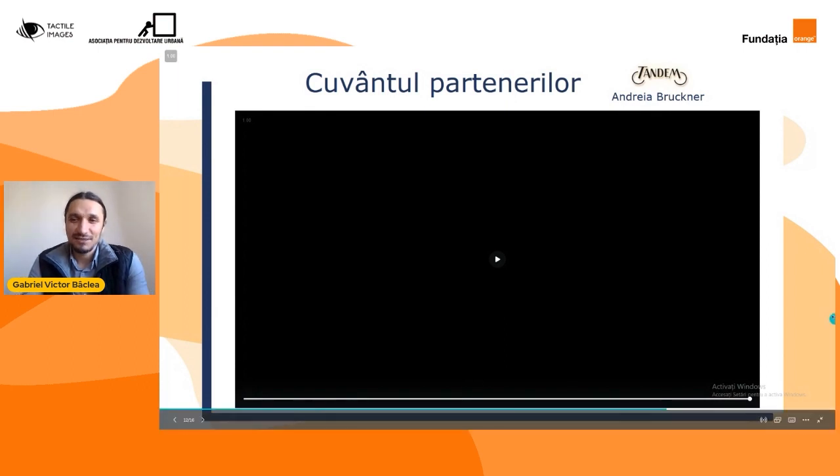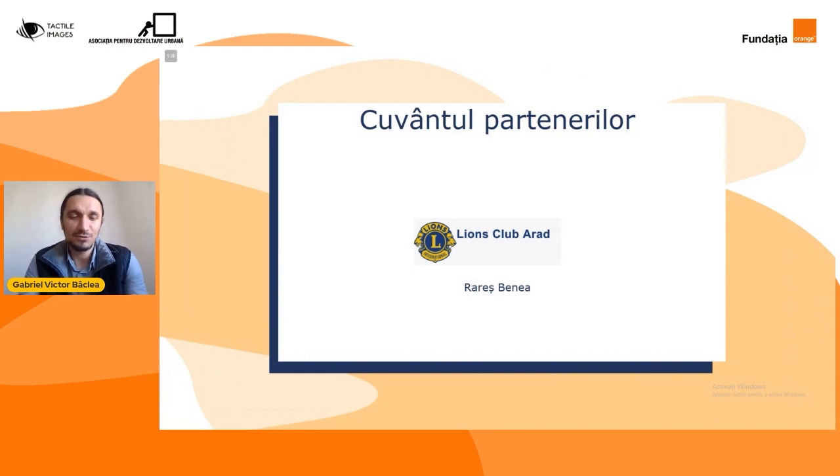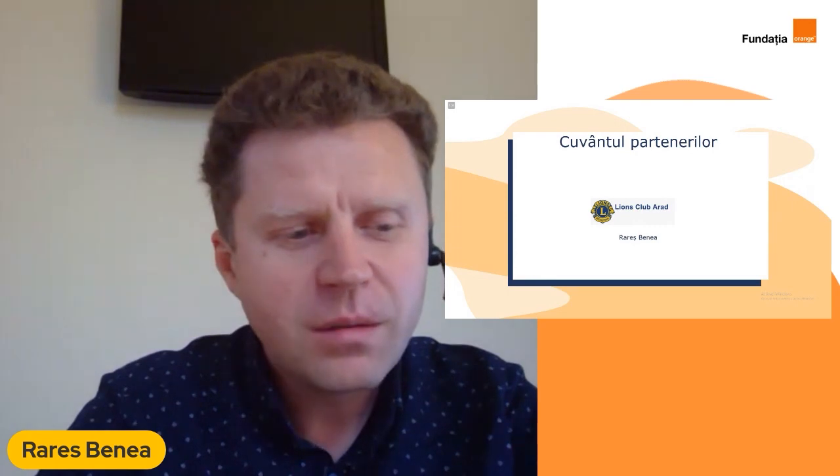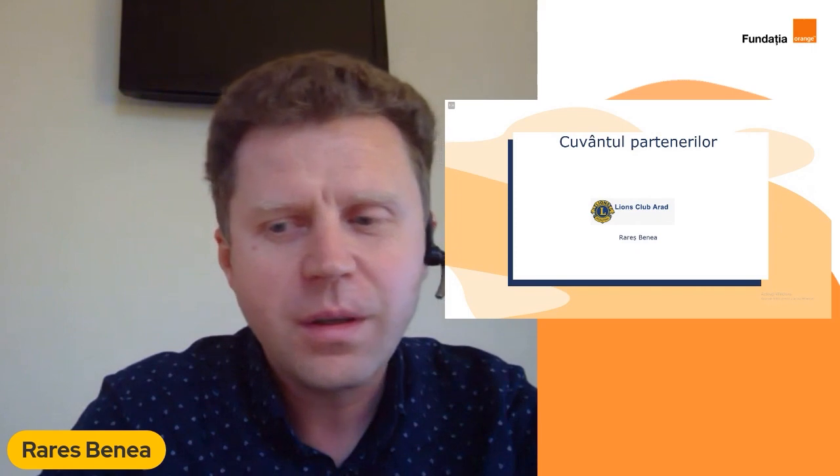Alături de noi se află și colegii de la Lions Club Arad. O să-i dăm cuvântul lui Rares Benea să ne povestească mai mult despre ceea ce au realizat în cadrul proiectului. Mulțumesc frumos, Gabriel. Partea noastră în acest proiect a constat în a analiza diferite moduri în care putem să tipărim cu aracet și să vedem cum putem să legăm această imprimantă de creatorul de imagini. Pot să spun că a fost un proiect foarte provocator. Când vezi inițial pe internet o imprimantă ce tipărește cu ciocolată, zici: nu-i mare lucru, dacă au făcut-o ei, putem și noi.